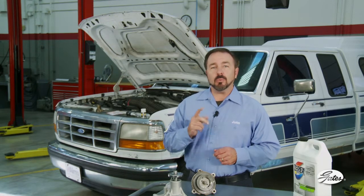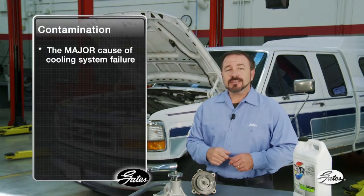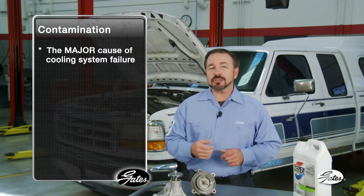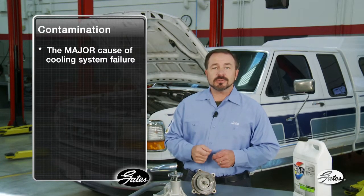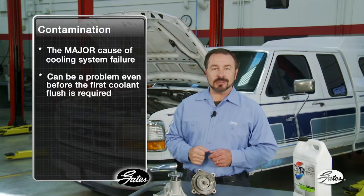That problem can be summed up in one word: contamination. Today, contamination is the major cause of cooling system failure and it's not just a problem with older cars. Contamination can be a problem even before the first recommended coolant flush is required.